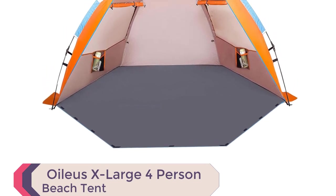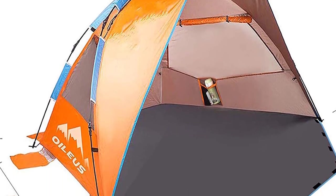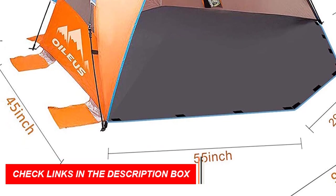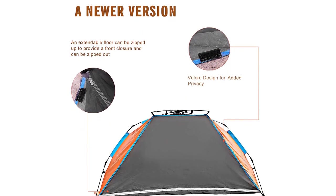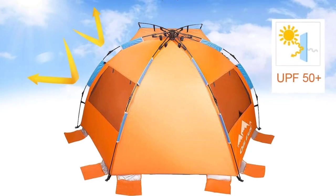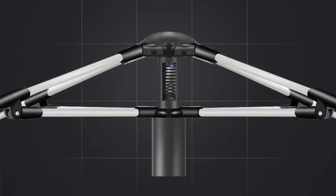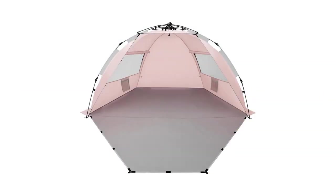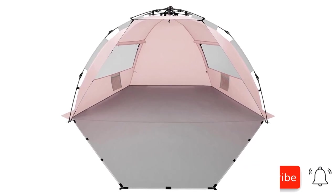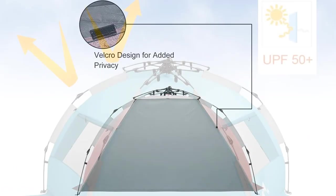Number 7: Oilius X-Large 4-Person Beach Tent Sun Shelter. This portable sunshade tent offers convenience and comfort. With its automatic pop-up mechanism, set up in under 30 seconds and fold down quickly. Weighing only 4 pounds and packing down to 32 by 5 inches, it's effortlessly portable. Made from durable 3,000mm PU-coated polyester fabric, it shields against harmful UV rays. Thick fiberglass poles, stakes, and guy ropes ensure stability in windy conditions. With a generous size of 92 by 45 by 45 inches, it fits two adults and two kids. Enjoy extra shade with the awning, ventilation through two windows, and an internal pocket for personal items.